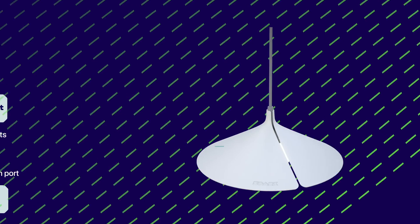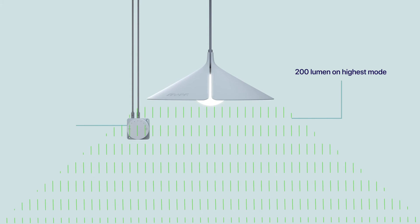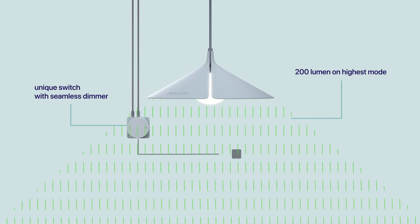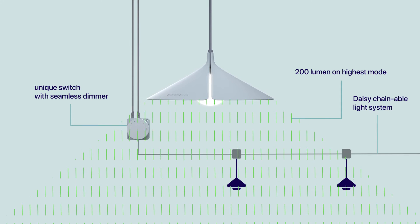Keeping the lights on after dark? With the Spark Light, you can. Our lights have unique seamless dimmers to adapt to every situation and a daisy-chainable light system. Get the most out of your evenings and nights and turn darkness into brightness.